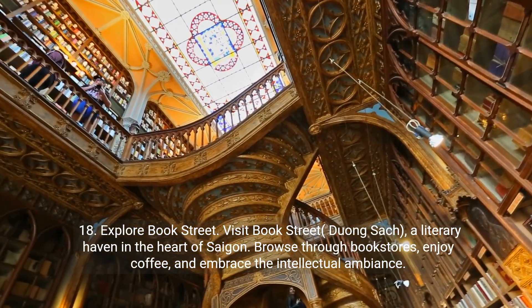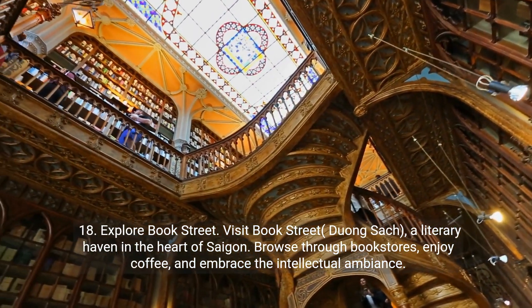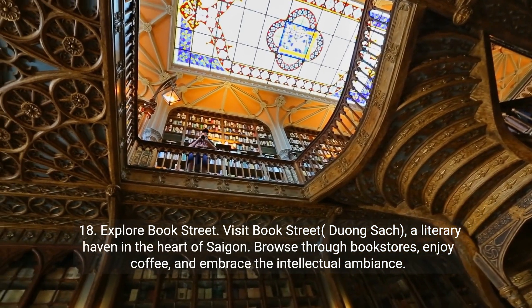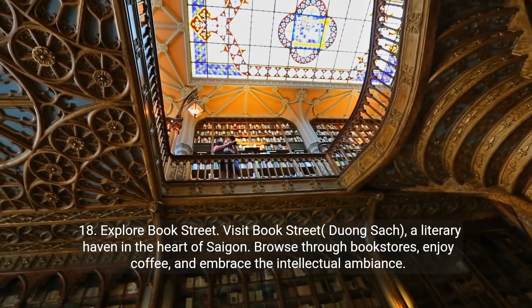Eighteen: explore Book Street. Visit Book Street, Duong Sach, a literary haven in the heart of Saigon. Browse through bookstores, enjoy coffee, and embrace the intellectual ambiance.